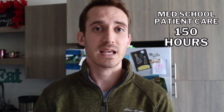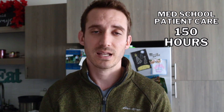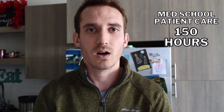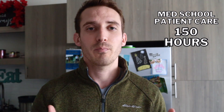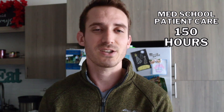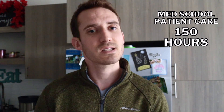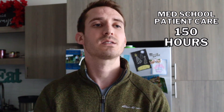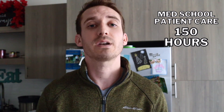PA school is all about patient care hours. If you want to go to PA school, you need to focus heavily on patient care experience. PA students don't have the benefit of four years of med school plus three to eight years of residency training. So schools want you to have as much real experience as possible coming in so they don't have to invest that time teaching you how to interact with patients.